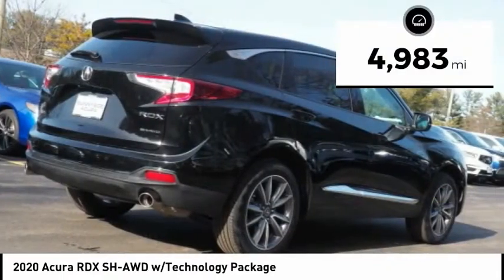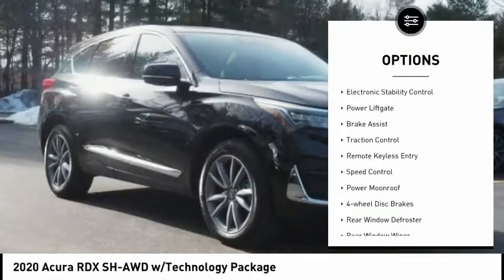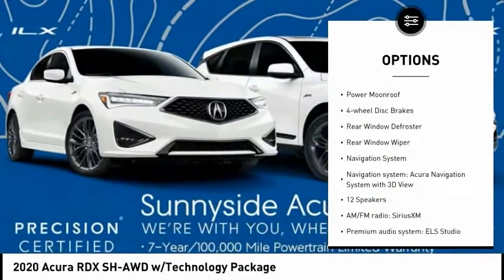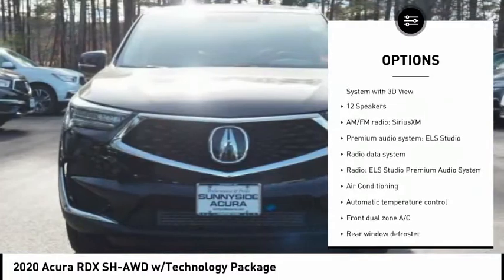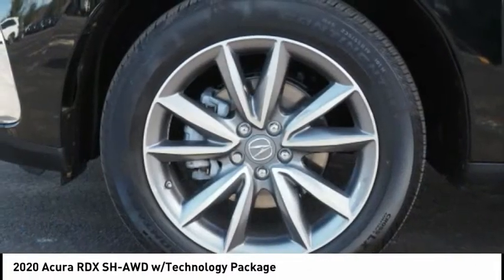This vehicle has less than 5,000 miles. Here are some of this vehicle's great options: electronic stability control, power lift gate, brake assist, traction control, remote keyless entry, speed control, power moonroof, four-wheel disc brakes, rear window defroster, and rear window wiper.